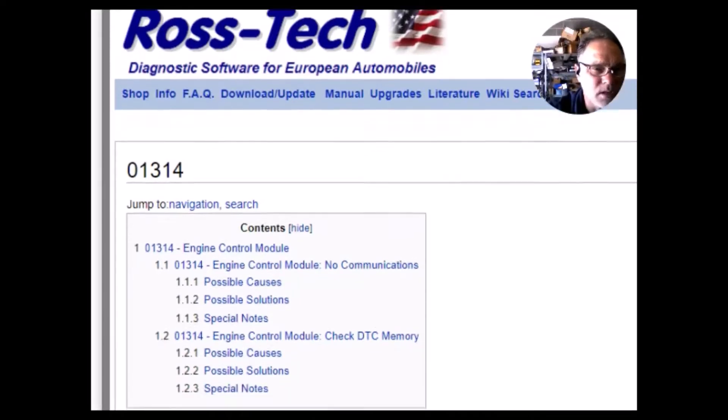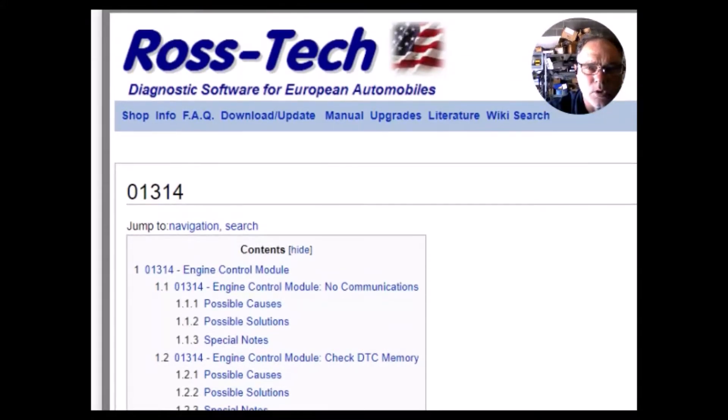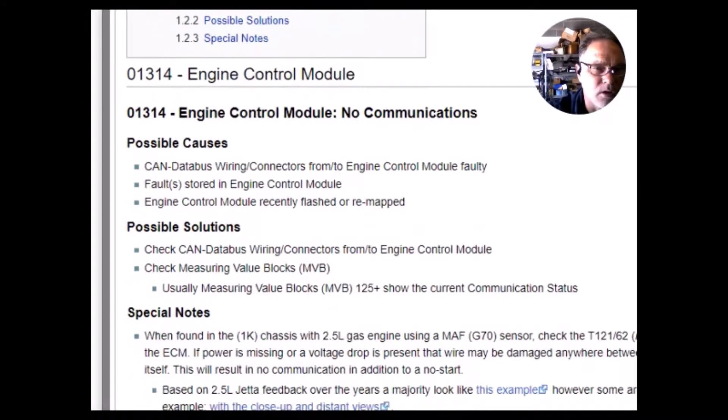As I look at their site, I'm seeing this 01314 trouble code. Right off the bat, I have to point out this says 'engine control module, no communication,' but my trouble code is defined as 'engine control module incorrectly equipped,' so this doesn't directly apply. It lists possible causes: CAN data bus wiring, connectors to and from the engine control module faulty, faults stored in engine control module, or engine control module recently flashed or remapped. When you're flashing or installing new software into an engine computer, it shuts it down and the transmission computer might notice and trigger no-communication codes.